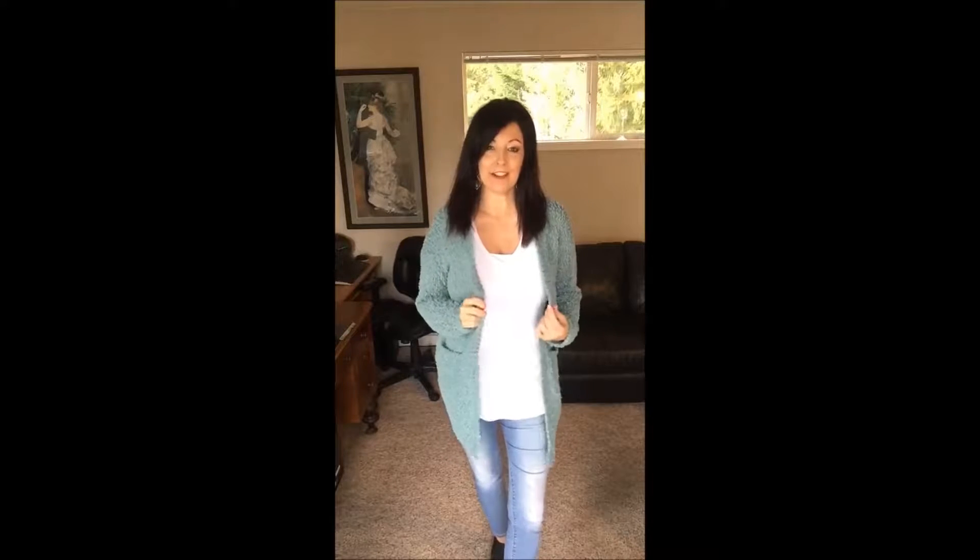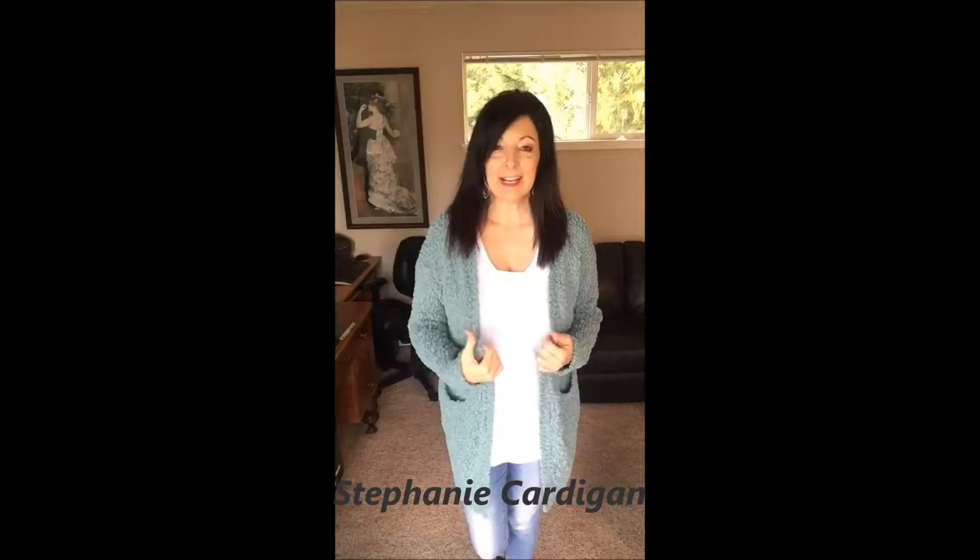Hi beautiful, thank you for tuning in on another Chris and Kate fashion chat. We have a fabulous cardigan for you to take a peek at — it's called the Stephanie Cardigan. It comes in this beautiful aqua color and also in white. It's really soft, super lightweight, light as a feather. It's so cozy you might even want to sleep in it. It's that piece you throw on when you need a little extra layer on a rainy, windy day.